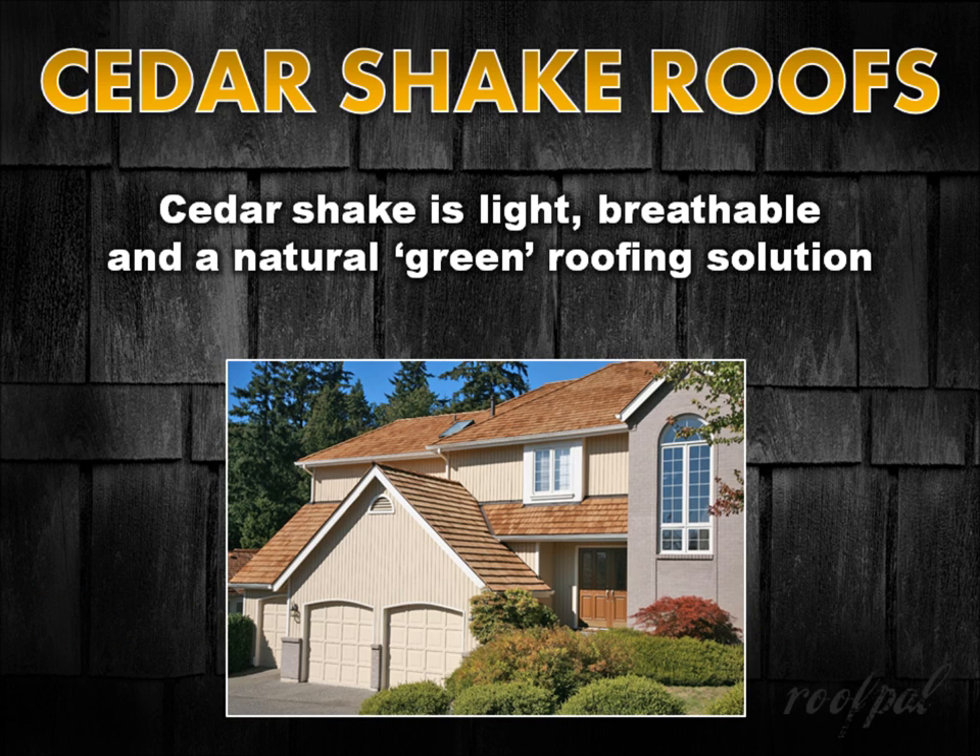Cedar shake roofing is light, breathable, and a natural green roofing solution that can be traced back 3,000 years to the days of King Solomon's Temple in ancient Jerusalem.